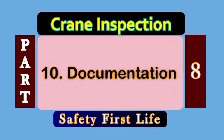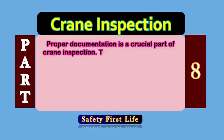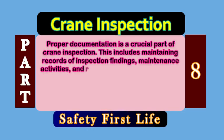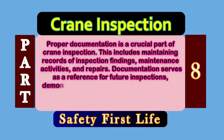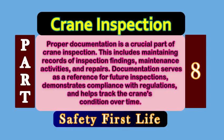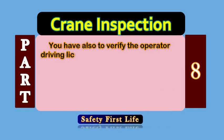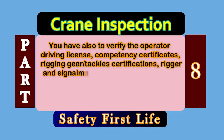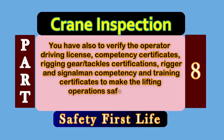Point number 10: Documentation. Proper documentation is a crucial part of crane inspection. This includes maintaining records of inspection findings, maintenance activities, and repairs. Documentation serves as a reference for future inspections, demonstrates compliance with regulations, and helps track the crane's condition over time. You also have to verify the operator's driving license, competency certificates, rigging gear or tackle certifications, rigger and signal man competency, and training certificates to make lifting operations safe, smooth, and productive.